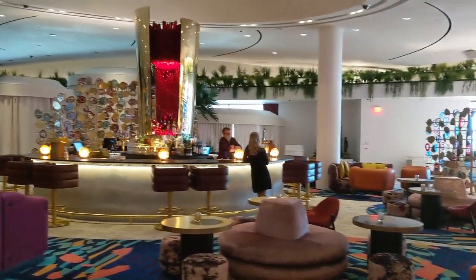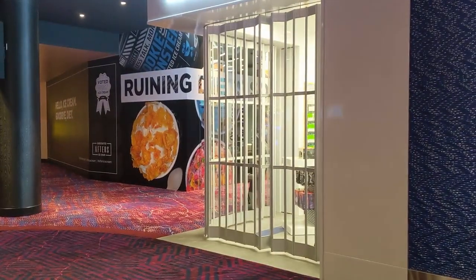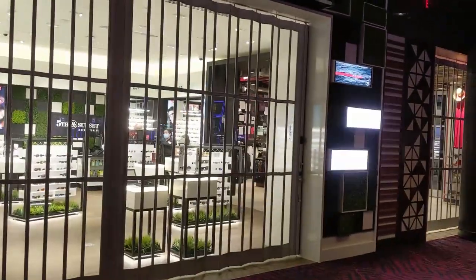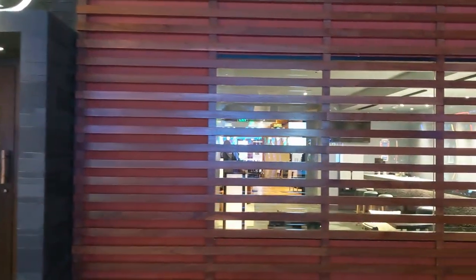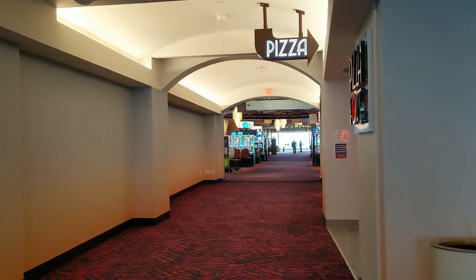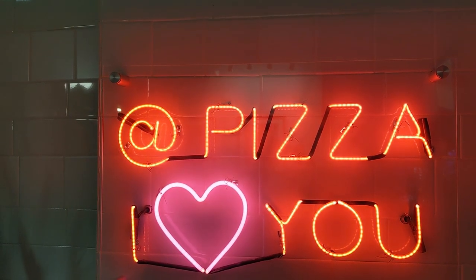But things quickly went downhill when I noticed that for some reason all of the shopping was closed — couldn't buy my Brookstones and my sunglasses. Most dining options were closed too. No Boo is shut down for some reason.